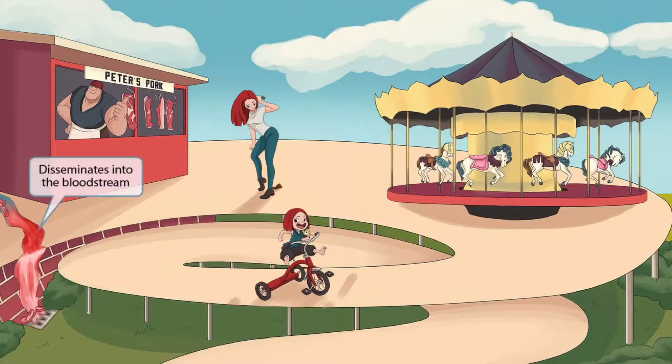Peter seems to be a pretty nice looking guy with his thumb up and trying to attract customers. However, he has some pretty shady business practices, such as dumping his meat into the stream nearby. Look at that bloody stream that's draining into the sewer. The pork that's emptying into the stream and making it bloody should make you think of larvae entering the bloodstream.